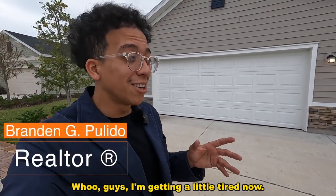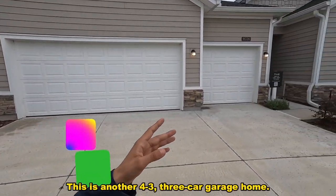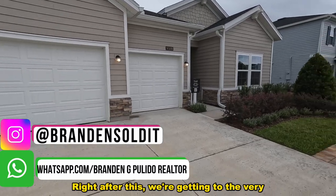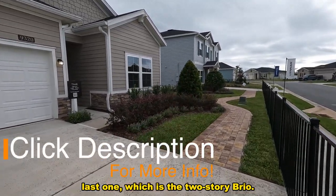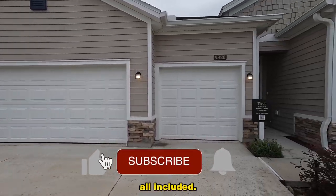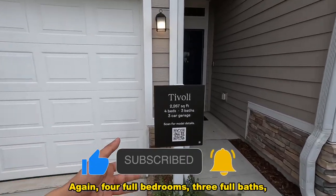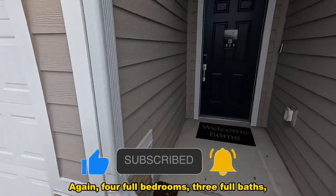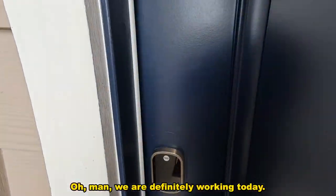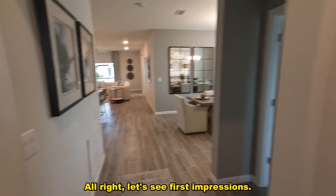Guys, this is part four — another four three, three-car garage home. This is the Tavoli model, another single story. After this we're getting to the very last one, which is the two-story Brio. This one is in the mid $300s, all included, three-car garage. Let's get straight into it: four full bedrooms, three full baths, under 2,300 square feet. There's a nice entrance here — let's see first impressions.